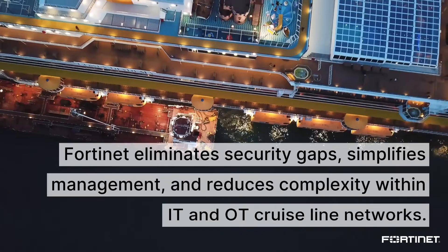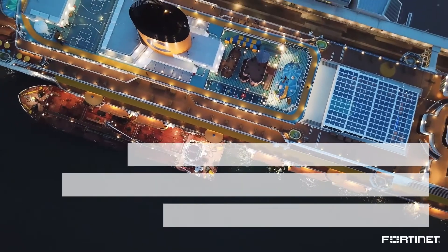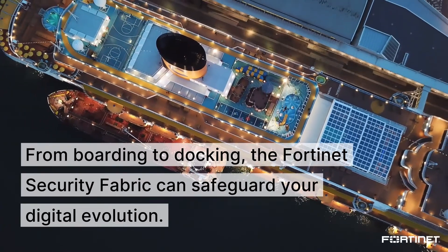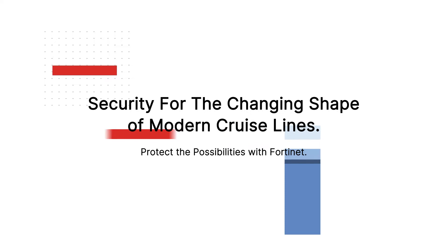Fortinet eliminates security gaps, simplifies management, and reduces complexity within IT and OT cruise line networks. From boarding to docking, the Fortinet Security Fabric can safeguard your digital evolution. Security for the changing shape of modern cruise lines — protect the possibilities with Fortinet.